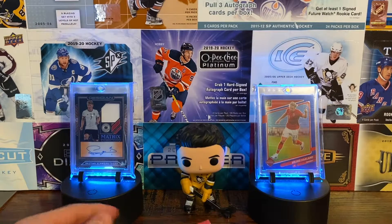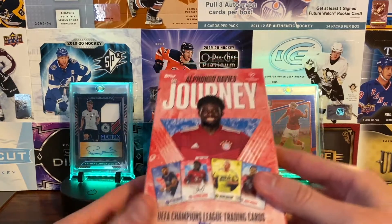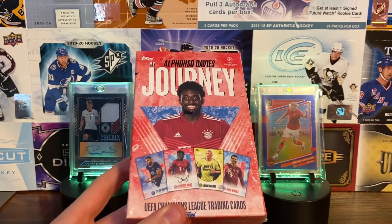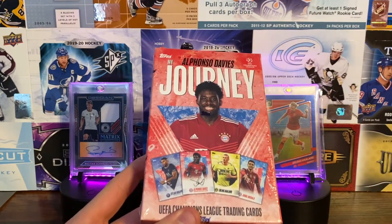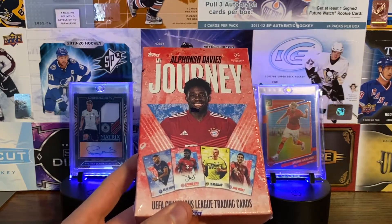All right guys, so we have another video — this is a good amount of content for the last couple weeks. We got Alfonso Davies My Journey curated sets. In this set there's a full base set of My Journey, the Best Victory, stand-up performance, Season by Season, and Velocity, and you can get one autograph in every three boxes.